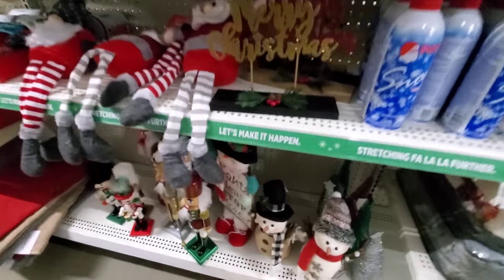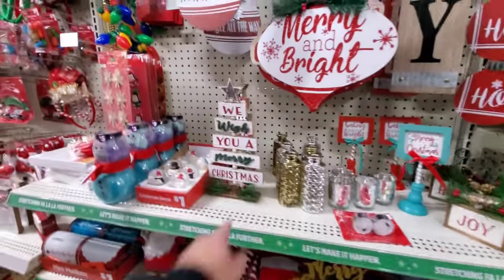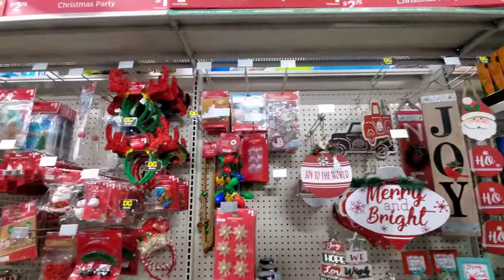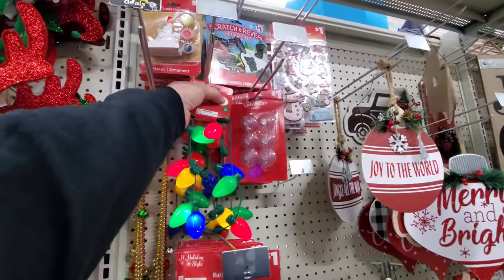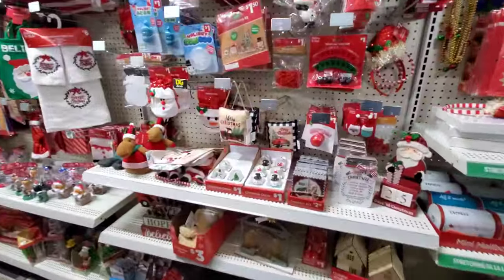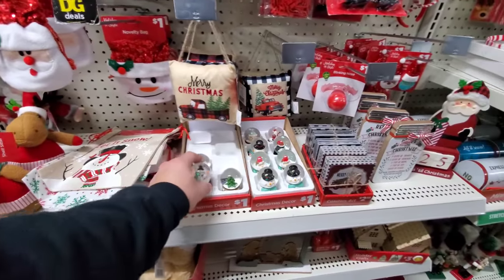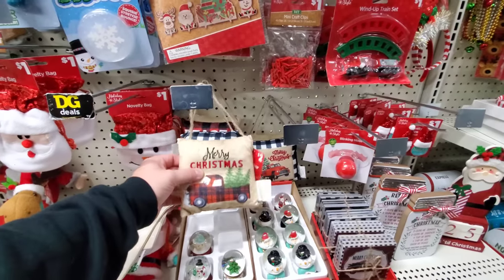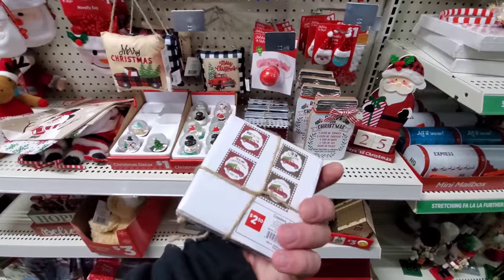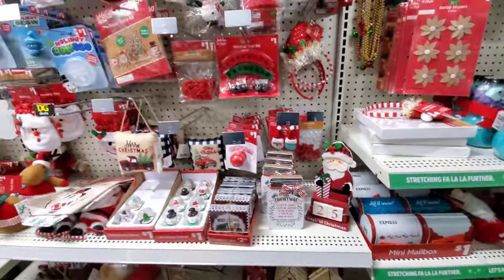Over here we have snowmen and nutcrackers. Merry Christmas. I like the little tree — can never have enough Christmas trees. Again, you can find these at Dollar Tree for a buck. Party favors. Little snow globes — look how small they are, they're so tiny. The little decorative pillows. Coasters — those are nice, I need coasters. I have to keep my eye on those.